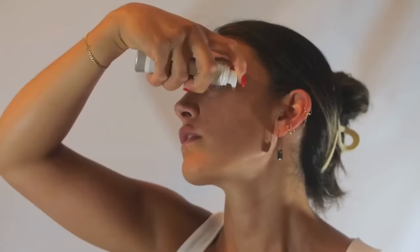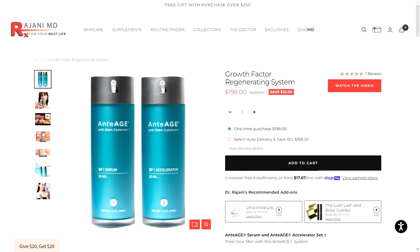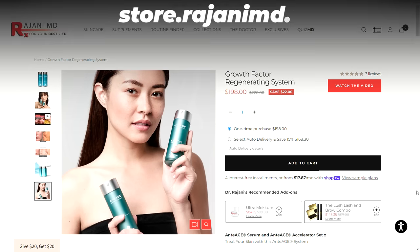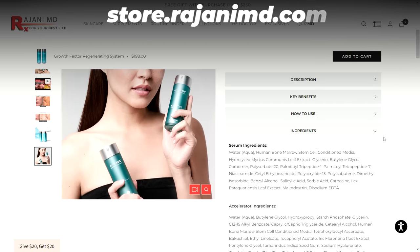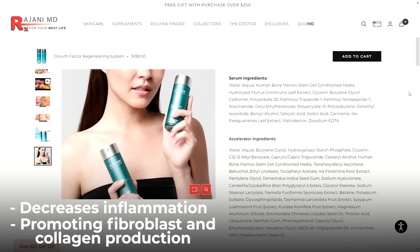Number two — maybe one you haven't tried — I want you to insert bakuchiol, which is nature's plant-based type of retinol. If you're getting inflammation, alternate your retinol with bakuchiol, which decreases inflammation but has a similar effect to retinol. For those who can't take retinols consistently because of skin inflammation, it will help a lot. My favorite way for patients to get bakuchiol is through my growth factor skincare, which decreases inflammation while promoting fibroblast and collagen production.